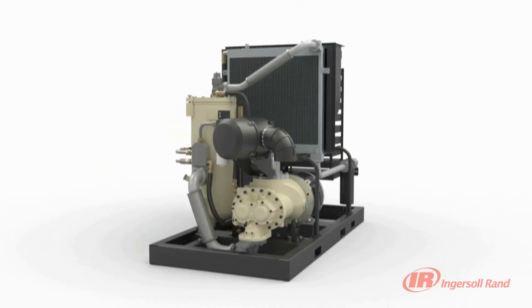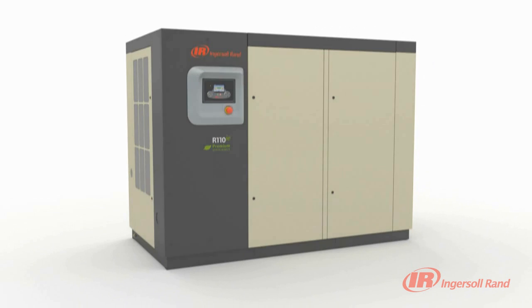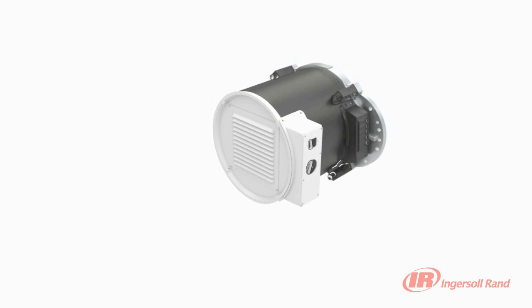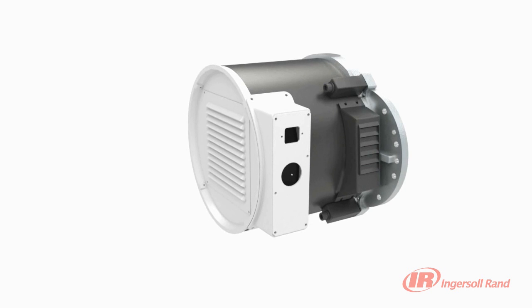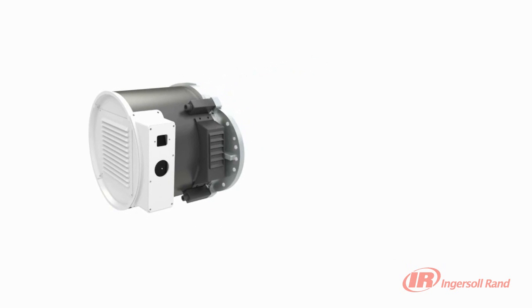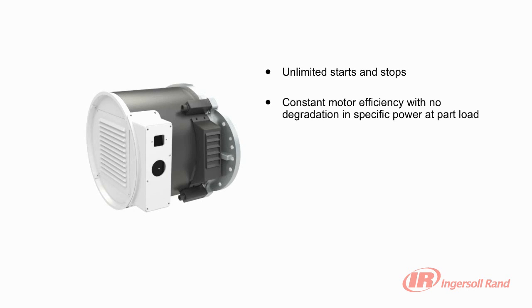The amazing innovation of the HPM motor has resulted in the installation of thousands of Nirvana VSD compressors, saving millions of kilowatts and increasing the reliability of plants worldwide. While conventional VSD compressors with inverter duty induction motors might deliver stable pressure, improved part load efficiency and soft starting, only Ingersoll Rand's Nirvana VSD compressors enable you to reach the full potential of variable speed technology, delivering unparalleled energy efficiency with unlimited starts and stops.